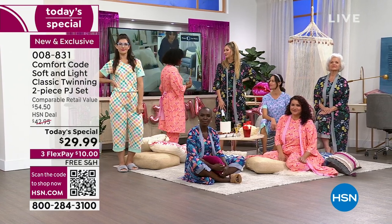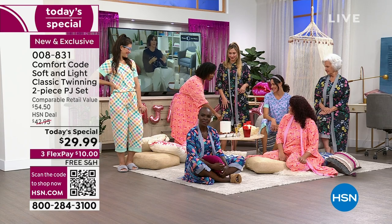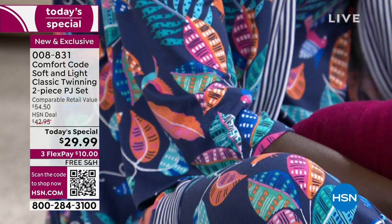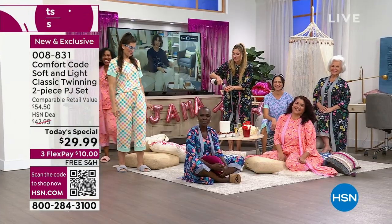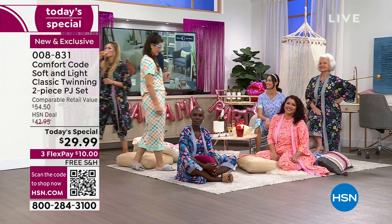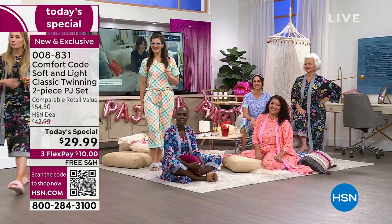I'm going to pour a little more bubbly and have some more snacks — it's a pajama party! Let's share your opportunity to get your today's special. All of the girls look amazing, all different sizes from small to 1X, from taller to shorter, petite. We've got everybody in our today's special.